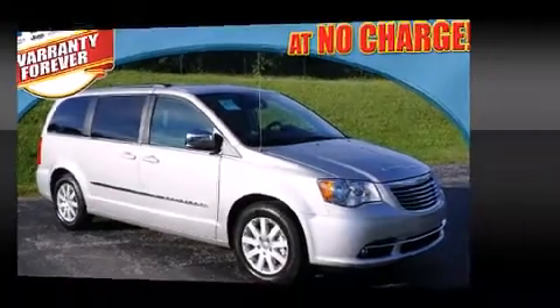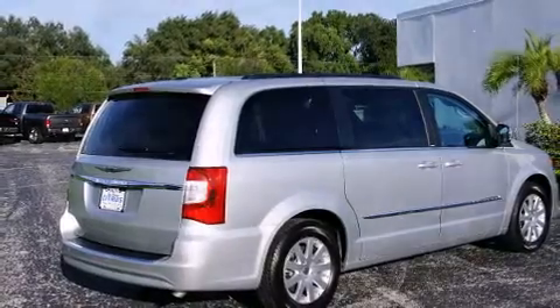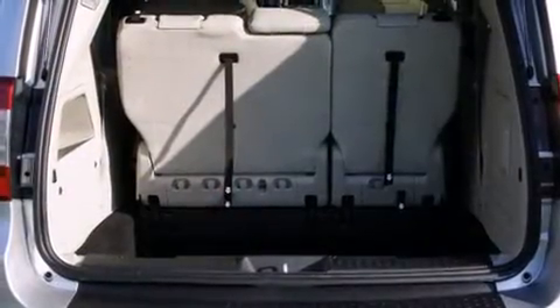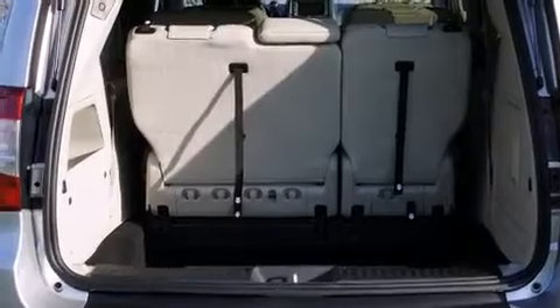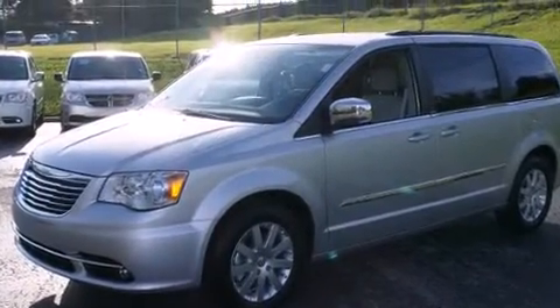Enjoy your favorite music via the stereo system, which includes a CD player with MP3 capability, steering wheel-mounted audio controls, a 20-gigabyte hard drive, and six speakers, providing excellent sound throughout the cabin.